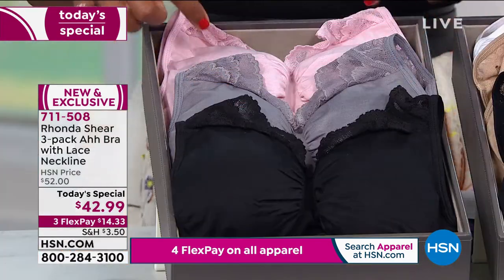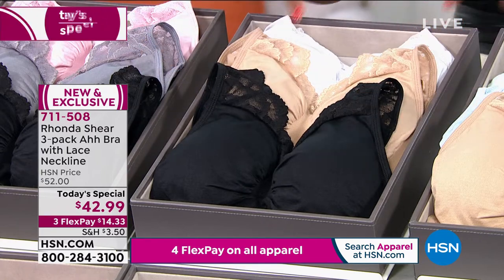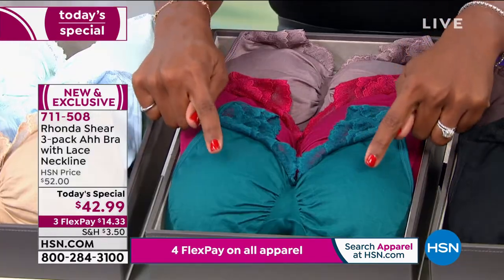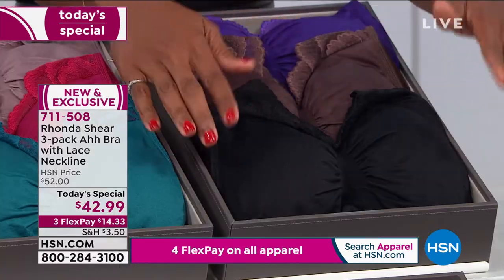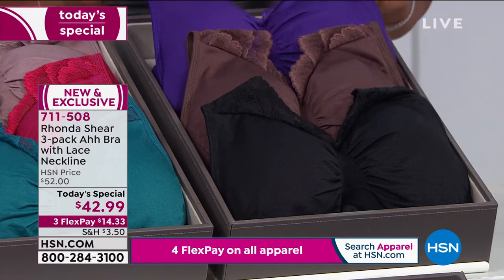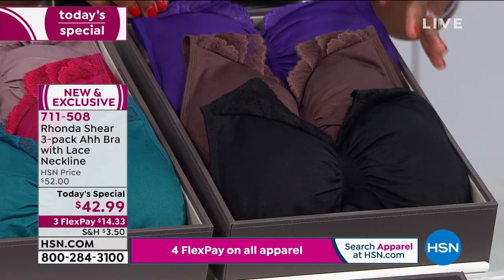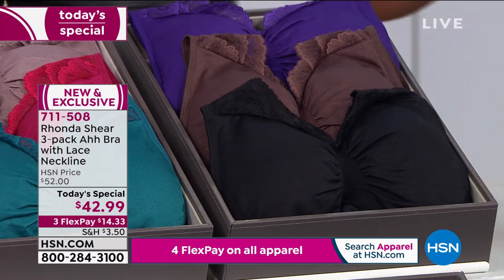We've got black, gray, and soft pink. Very popular is the black, beige, and white. We have it in beige, soft blue, and seafoam green. Here it is in bottle green, berry, and mocha. And then lastly, getting very limited in sizes — in the black, chocolate, and purple. Small through large only now, and fewer than 700 of this option remaining. Last call on the briefs of these — if we still have your size in the briefs, go ahead and pick those up.